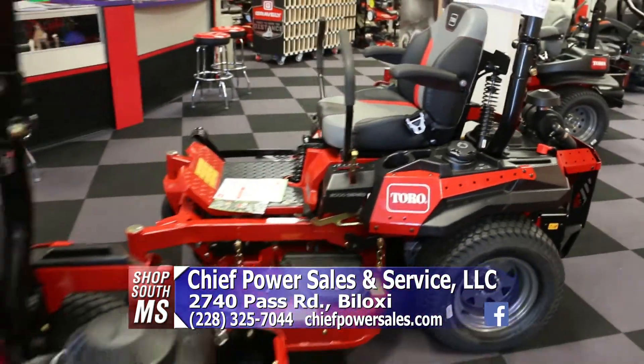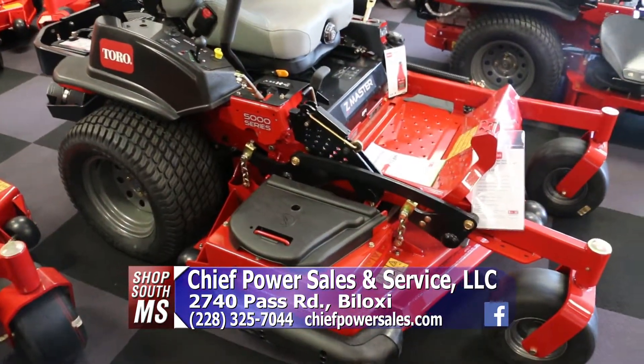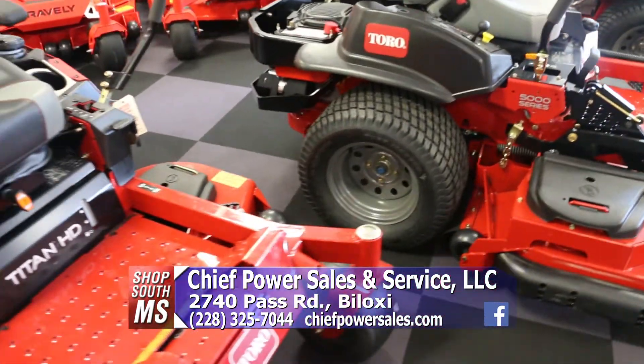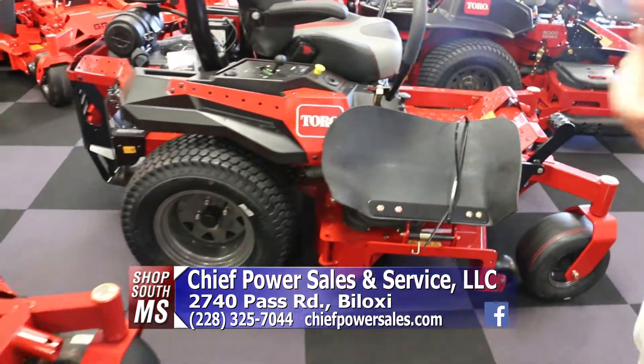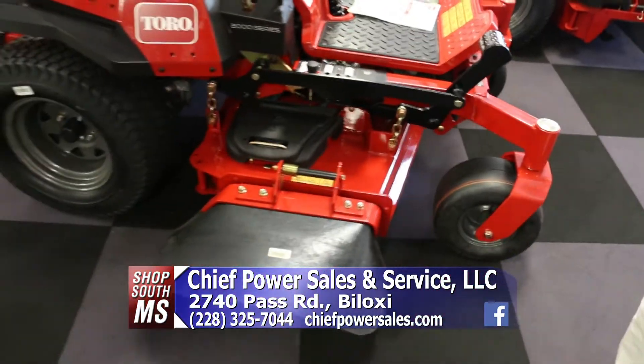Toro has been around since 1905 — probably not something like this, but they've been around for quite a long time. The great thing about Toro is they have a great selection of zero radius turn mowers. Whether you want something industrial size or something just for a small yard, they do have those.